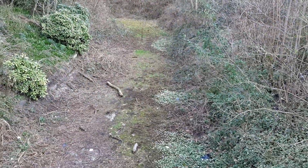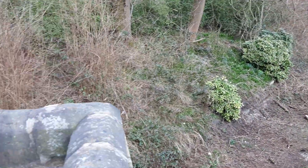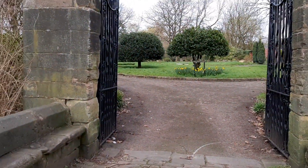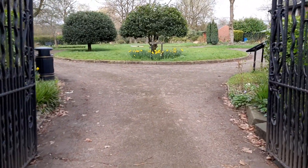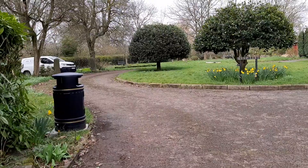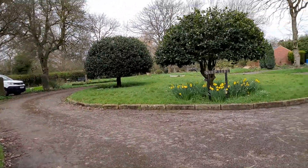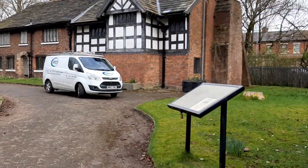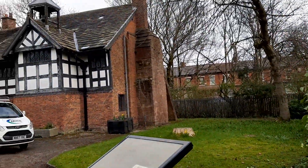ducks and swans on it, and they hopefully want to get that moat filled again. So we're going through the lovely gates here — the lovely, impressive Clayton Hall. Such an impressive place.